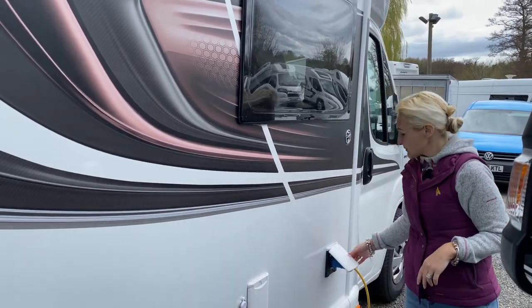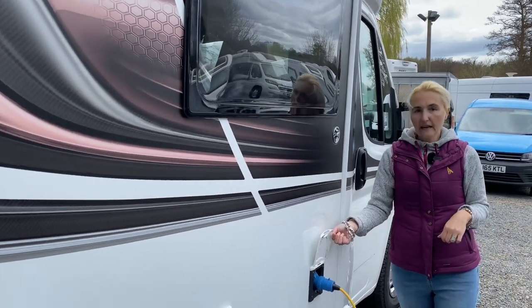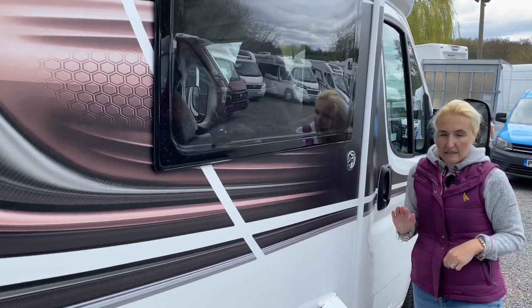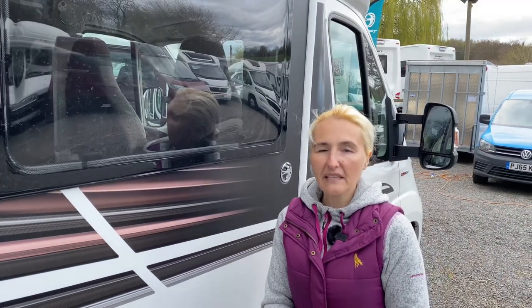Last but not least, we have the electric hook-up plug-in on the offside and the door into the driver's side. That's the exterior of the Escape — let's hop inside.